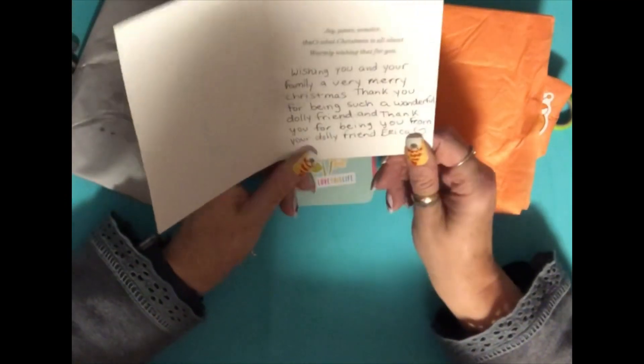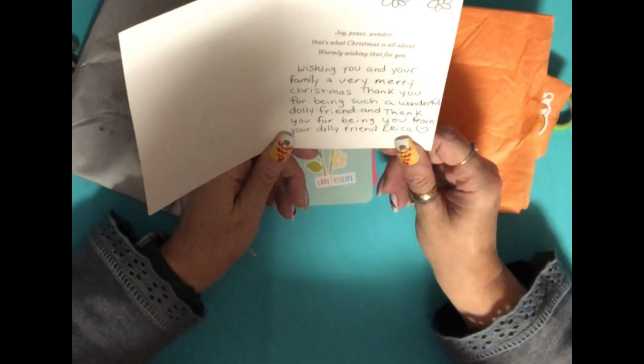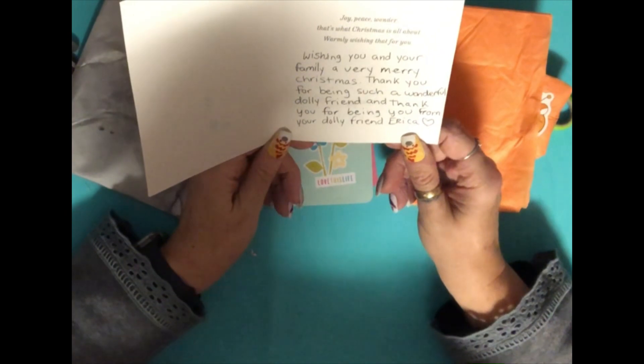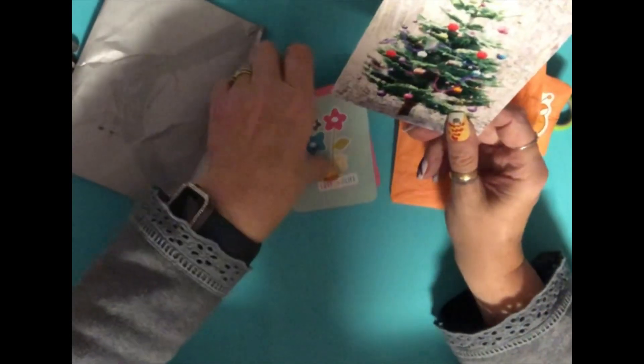Lovely to have. Little Ohana — joy, peace, wonder — that's what Christmas is all about. 'Warmly wishing that for you, wishing you and your family a very Merry Christmas. Thank you for being such a wonderful dolly friend and thank you for being you, from your dolly friend Erica.' Oh thank you so much Erica, that's lovely!